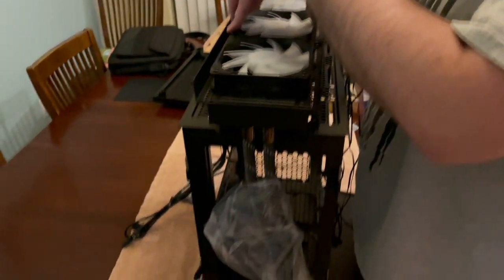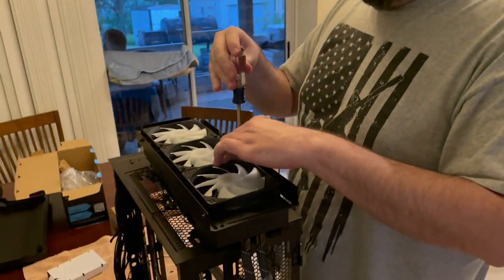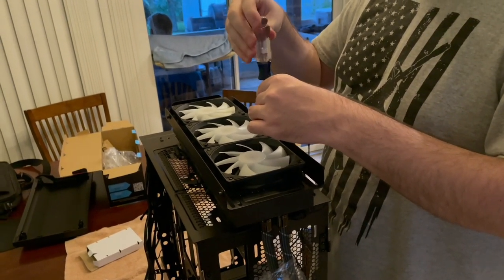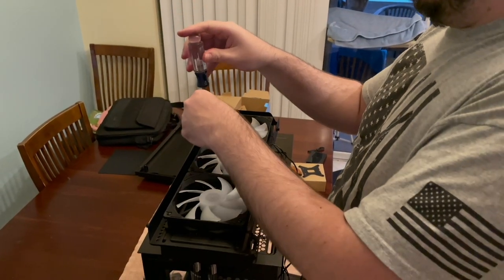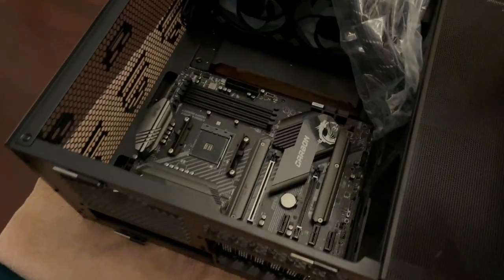Brent's helping me out with building the new PC — I have no idea what I'm supposed to do. So Brent's playing with fans. What fan cooling unit is this? AIO Arctic Liquid Freezer 2. And what does that do? Cool your CPU. Motherboard going in.